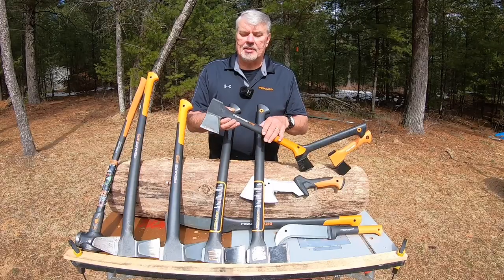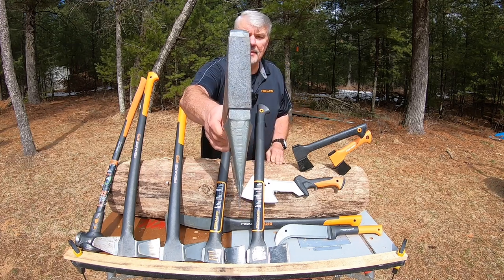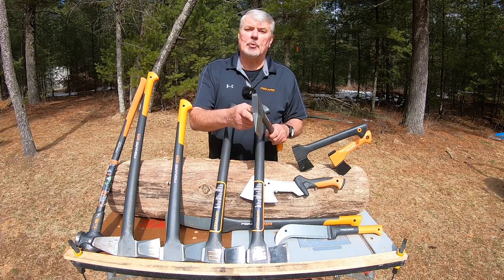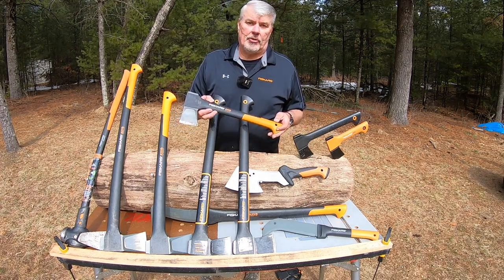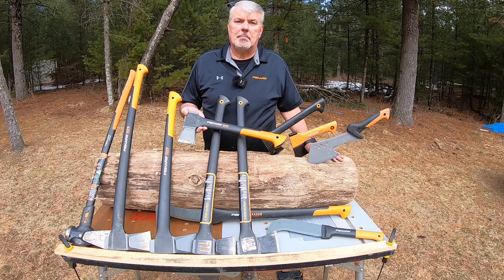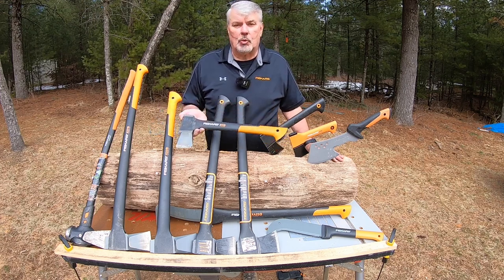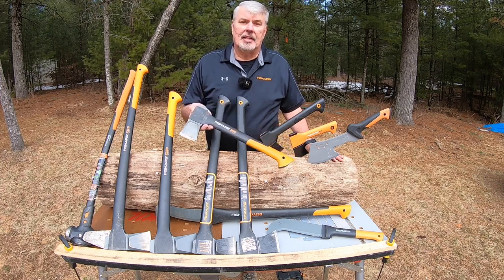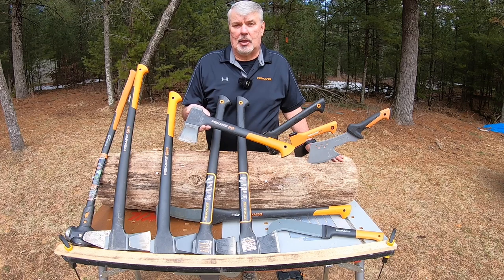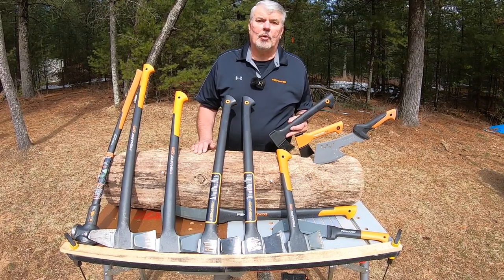Next on our list is the X11 — an ideal axe for doing kindling. It has the wedge-type head for splitting firewood into kindling, and it weighs 2.7 pounds. When I'm felling trees and pounding wedges in and don't want to bring my X27 or X25, I bring the X11 — it does an excellent job at pounding wedges in.